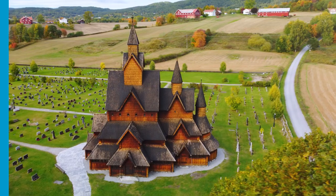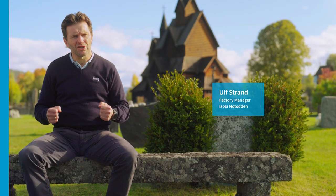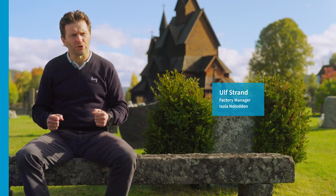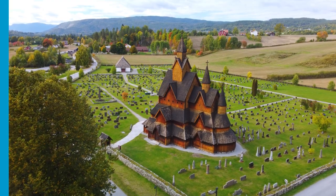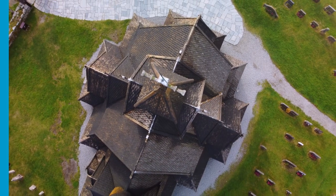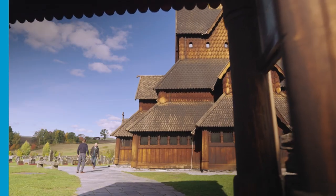In a cold, harsh country like Norway, roofs are important. Our country has a long history of expertise in roof building. This is the Hedal Stave Church, a local landmark. It dates back to the 13th century, and it has lots and lots of roofs. Isola continues that expertise and propels it into the future.